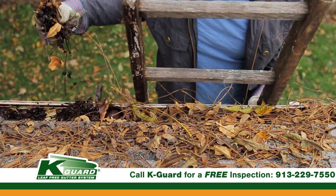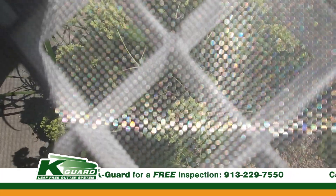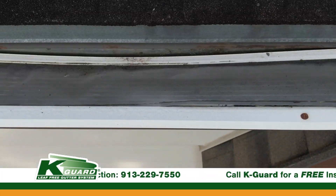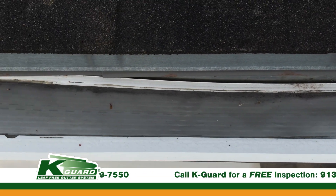One thing that big filter companies promise is that you'll never have to clean your gutters. While the holes are so small in the filters, that's true — you're never going to have to clean your gutters. But what they don't tell you is that you're going to constantly have to clean the filter.